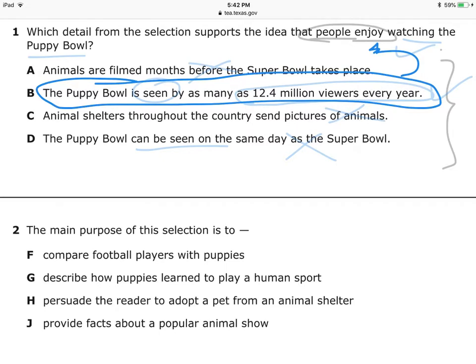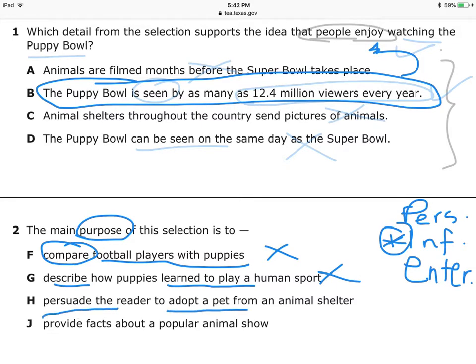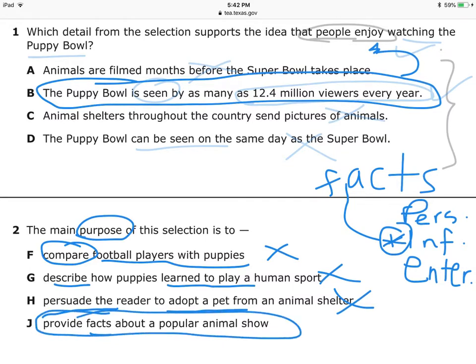Next question: The main purpose of the selection is — remember PIE: Persuade, Inform, Entertain. It's informational. Choice A: Compare football players with puppies — are they comparing? No. Choice B: Describing how puppies learn to play — they don't learn to play, they just play. Choice C: Persuade the reader to adopt a pet — are they explaining advantages and disadvantages of adopting pets? Not at all. Choice D: Provide facts about a popular animal show — informational passages give us facts. So this is my correct answer: Provide facts about a popular animal show.